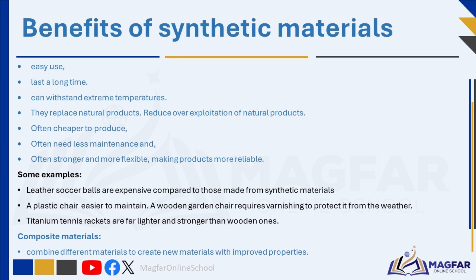Technological advances have led to the manufacturing of new materials, leading to advances in product development, safety, and sporting equipment. New materials help to make products better, keep people safer, and improve sports gear. In sports, these new materials help athletes by protecting them from getting hurt.